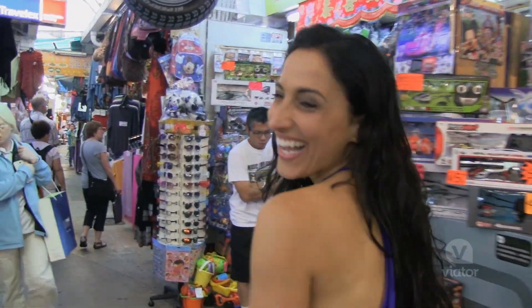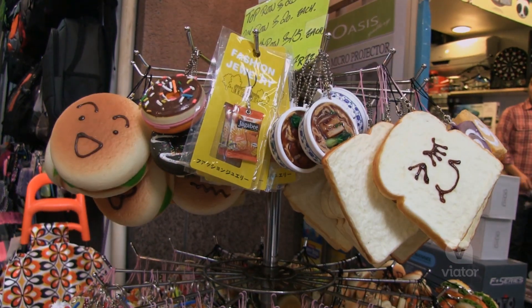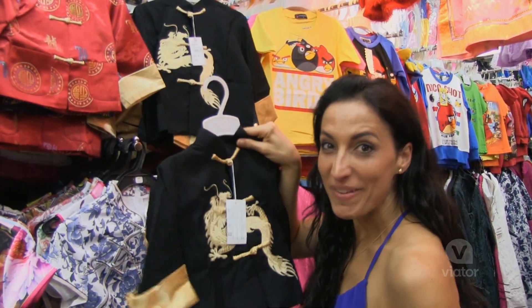We've made it to Stanley Market and now it's time to shop. I think I'm actually going to buy this for my nephew.